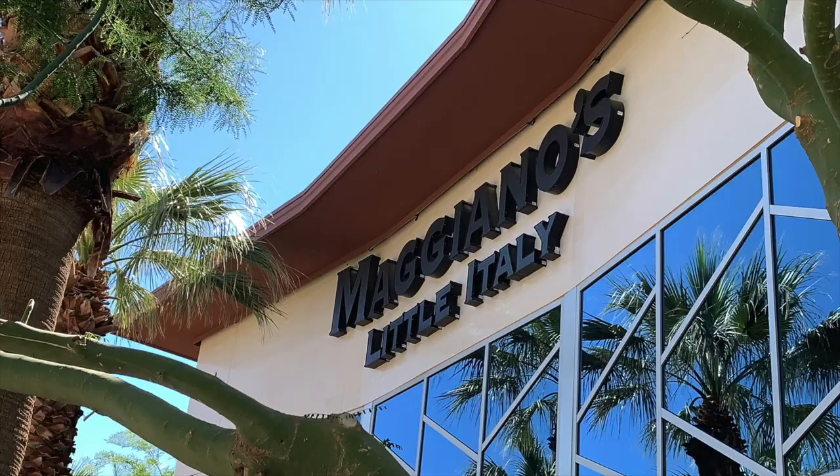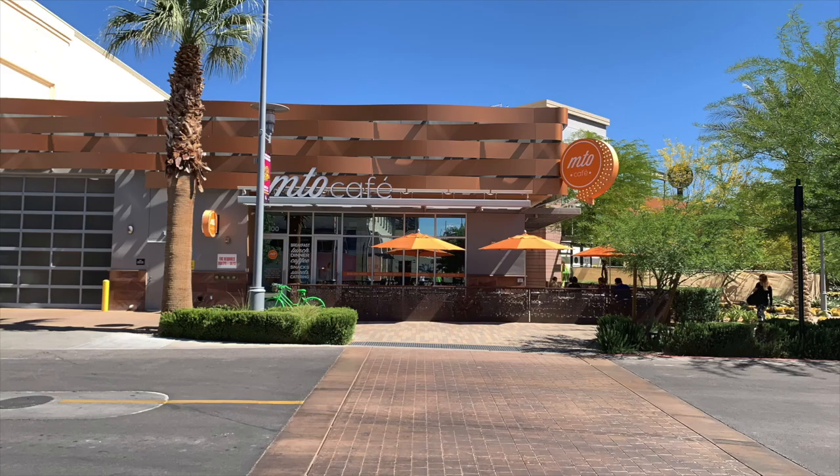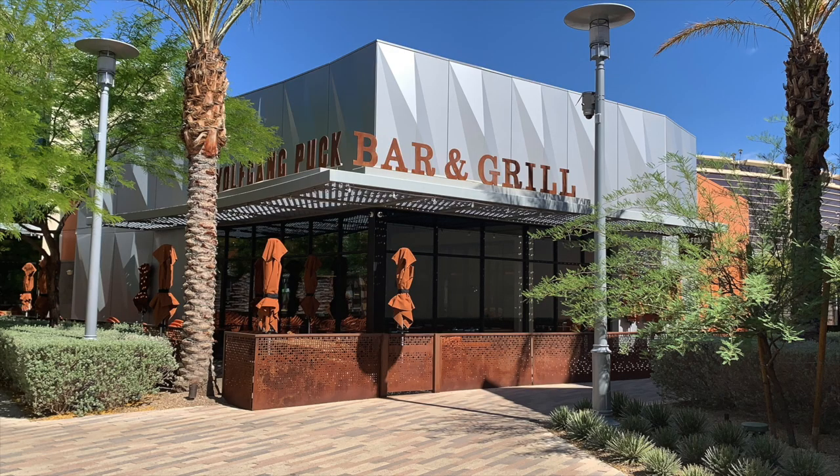It's actually one of the best outdoor shopping areas in the valley. Lots of fun restaurants — there's Maggiano's, there's California Pizza Kitchen, MTO, just to name a few. There's a lot of others that I just can't think of at the top of my head right now, but it's a nice little shopping area.